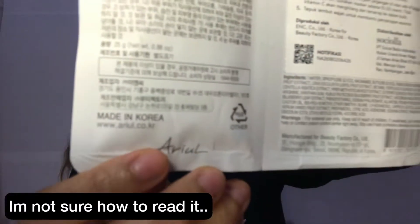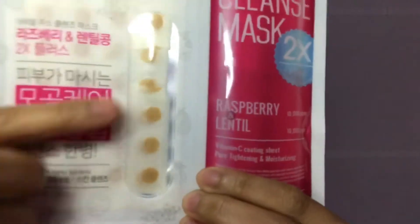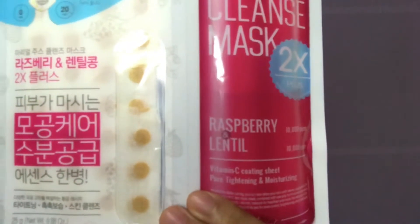This is the mask I'm going to use — it's a 'Choose Cleanse' mask, a Korean brand made in Korea. This is quite unique for me; it's the first time I've used a sheet mask where they separate the essence and the sheet mask itself. And on the sheet mask there are dots — it says the dots are Vitamin C that is freeze-dried, and the essence and mask are separated to protect Vitamin C from degradation.